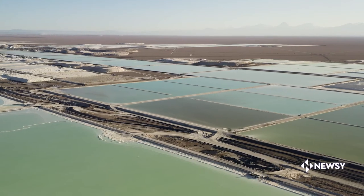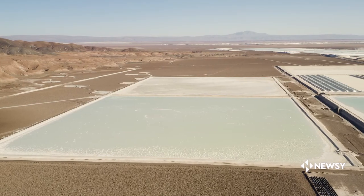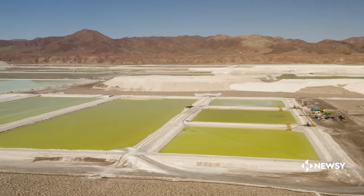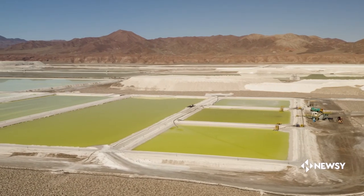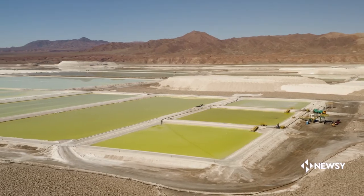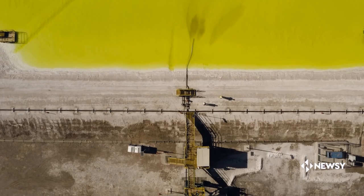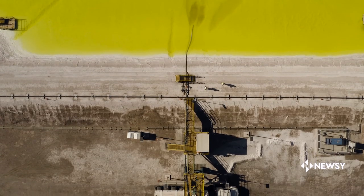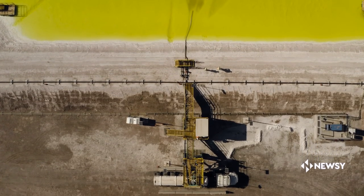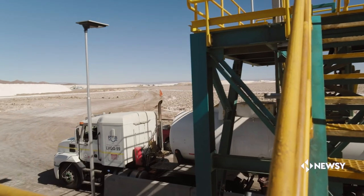Over an 18-month stretch, the brine is pumped through various pools, from gleaming blue ponds to yellow sludge, each pool containing a higher concentration of chemicals as the relentless solar radiation evaporates the brine and leaves the lithium behind. The end product is pumped into trucks to be sent off for refinement and to feed the growing global appetite for the key component of lithium batteries.